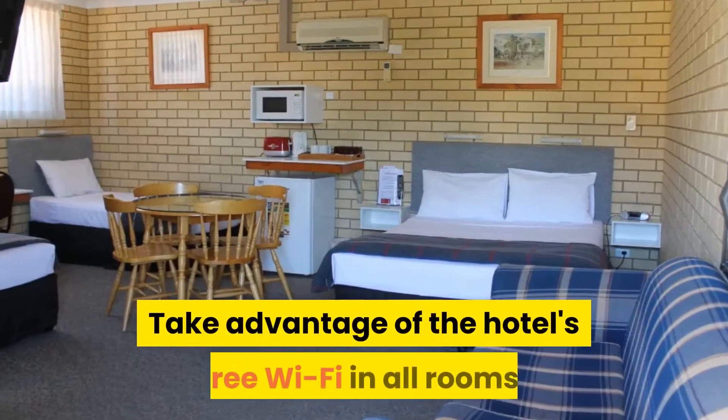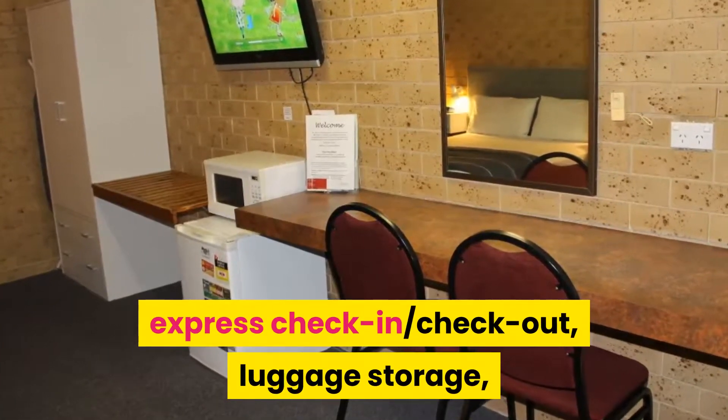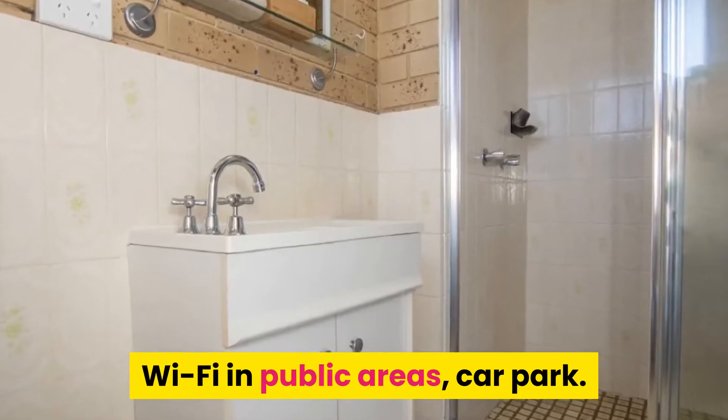Take advantage of the hotel's free Wi-Fi in all rooms, express check-in, checkout, luggage storage, Wi-Fi in public areas, and car park.